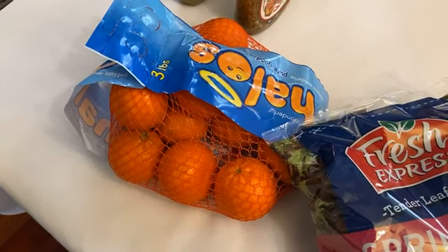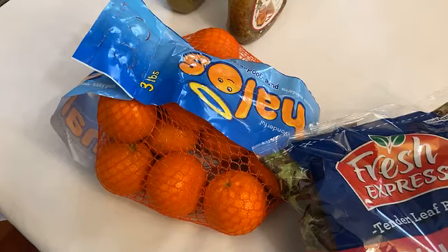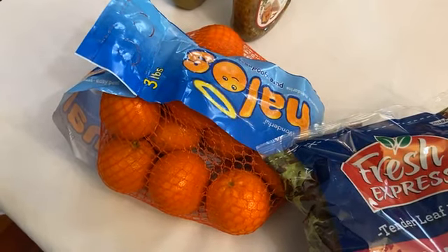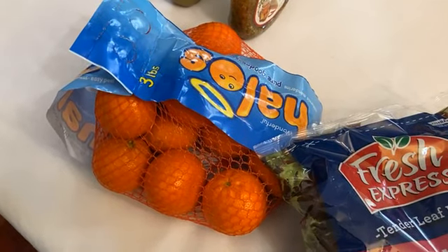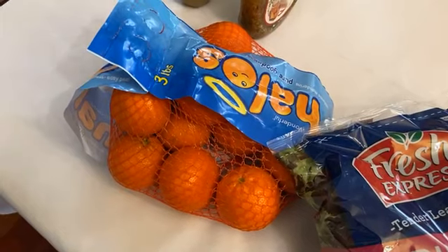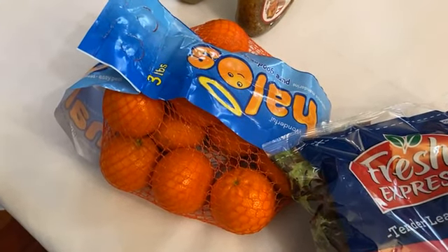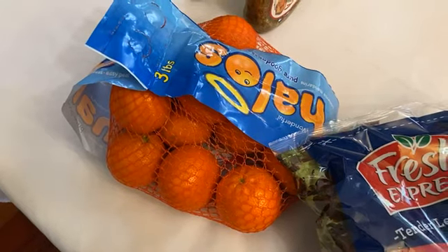Halo clementines aren't really a huge sale here — the reason I grabbed them was Kroger. Kroger regularly sends coupons in the mail to folks that are near them, and in my Kroger coupons there was a store coupon for one dollar off mandarin oranges. I love using those somewhere else — I never use my Kroger coupons at Kroger, I just use them at Publix. They are on sale this week one dollar off as well, so that got me two dollars off a bag of mandarin oranges.